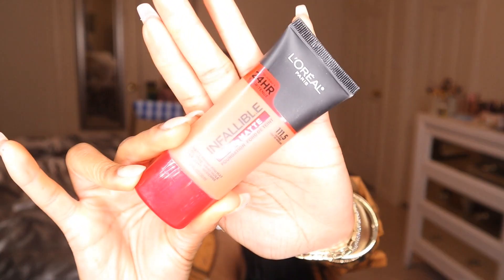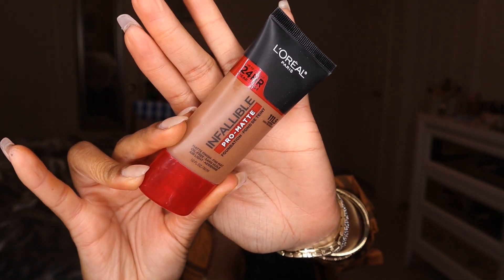This is the L'Oreal Paris Infallible Pro Matte Foundation. A lot of people are familiar with this foundation because it's one of the drugstore's best foundations, especially for oily skin. The packaging is different than what it used to be — they introduced new shades to this line, now including half shades. The shade I got is 111.5 Nutmeg. I got this from Walmart and it was about nine dollars.